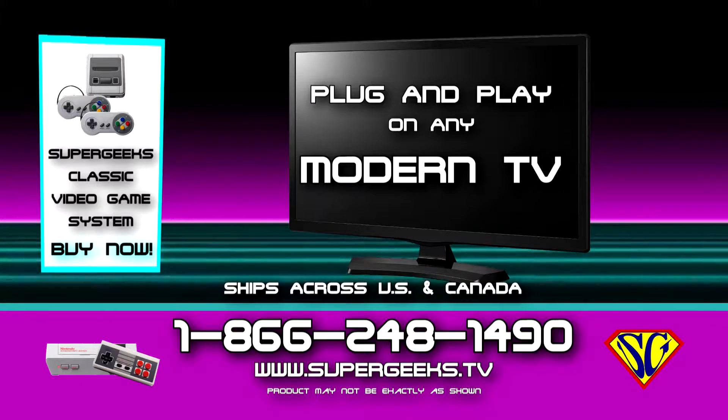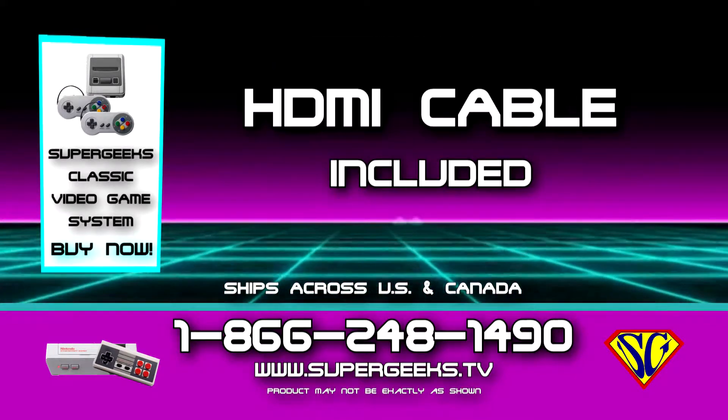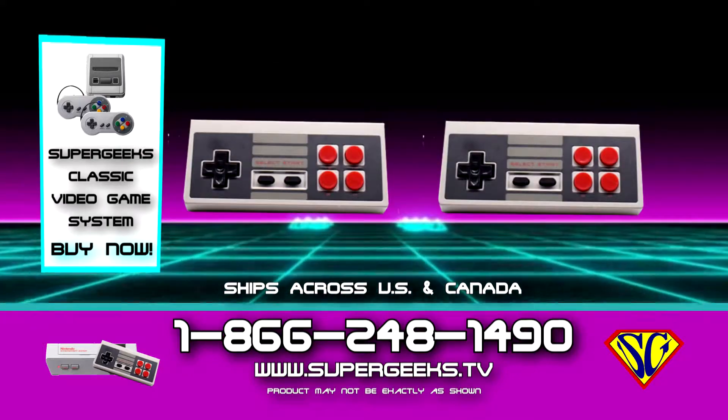Plug and play on any modern TV and enjoy yesterday's classic games in full high definition. HDMI cable included. Systems come with two controllers.